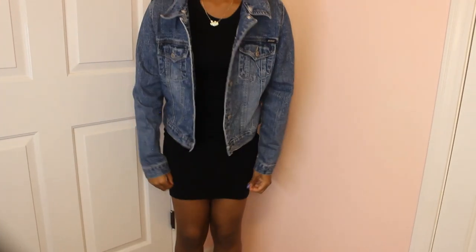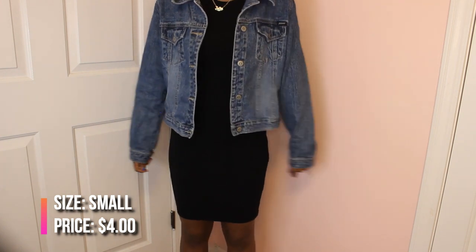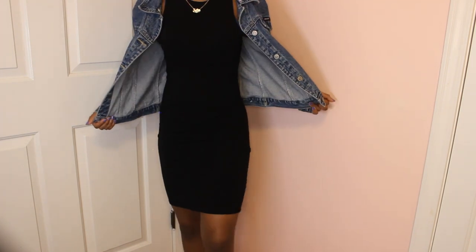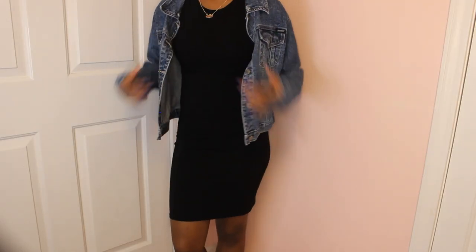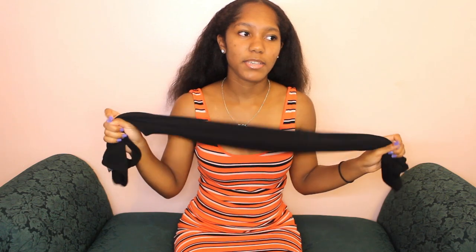The fifth item is a basic black dress, but every girl needs a basic black dress in their closet. It's a bodycon dress — you can dress it up or dress it down with a jean jacket and some tennis shoes, which is usually what I do. It's really cute and I don't have much to say about it because it is basic. This is the back. I actually bought this on sale — I think it was like three dollars. Very cute, and I would get a basic dress in almost every color.